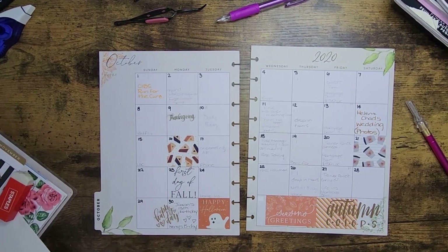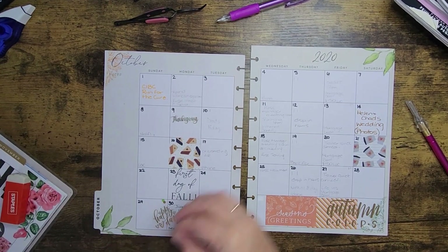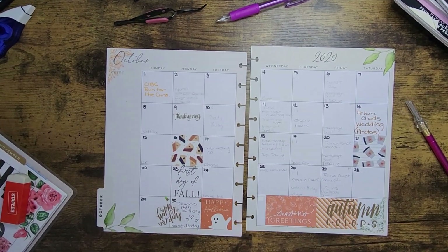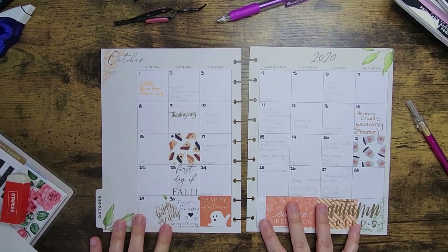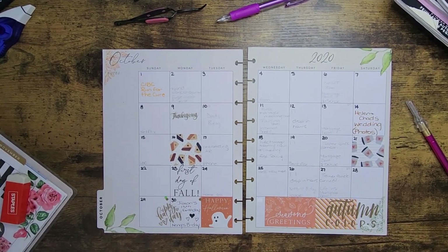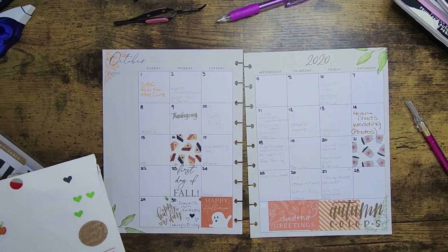We've put that in, so it's officially on the calendar. Now I can erase and take these little stickers off to actually place them in — I might as well use them. I also put some hearts on purpose, so we'll cover one of those.